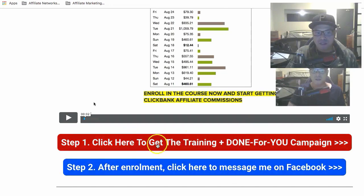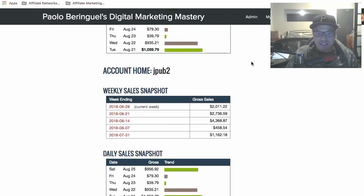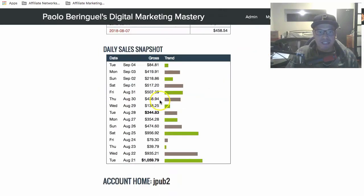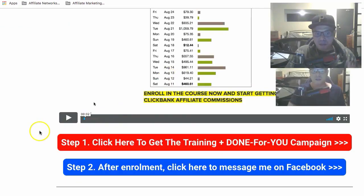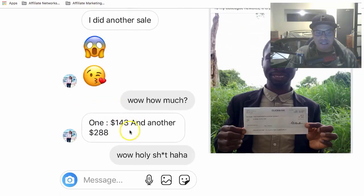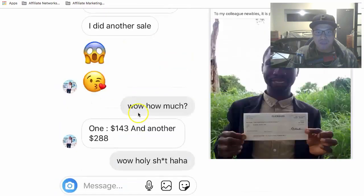When you click the step one button, you'll go to a page where you can learn more about what you'll get — access to the training modules and some of my results. You can also see results of my students on that page. For example, one student named Cathy earned $143 and $288, and other students are also making money with my help.